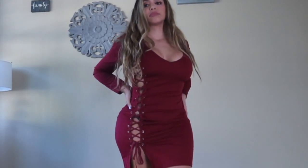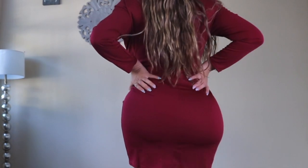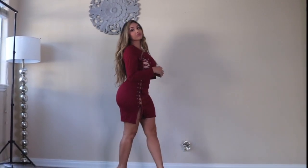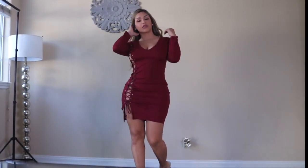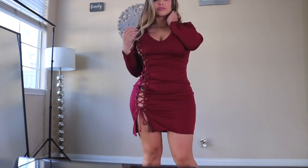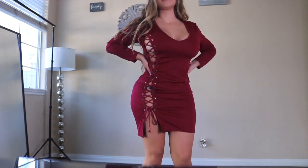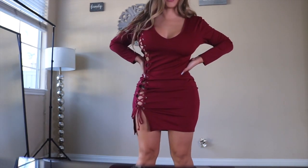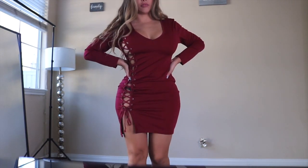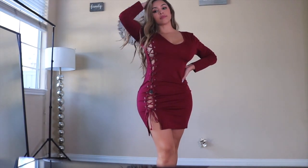Everybody knows that burgundy and wine colors are so in this season, so of course I opted for a cute side lace-up design burgundy dress and I just love it — it's so hot. Opt for no underwear guys, this dress is the one if you want to win his heart over. Go to a fancy dinner, wear this.